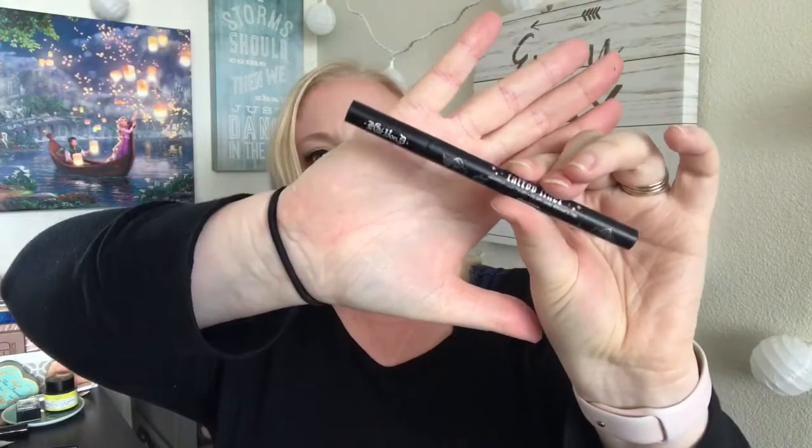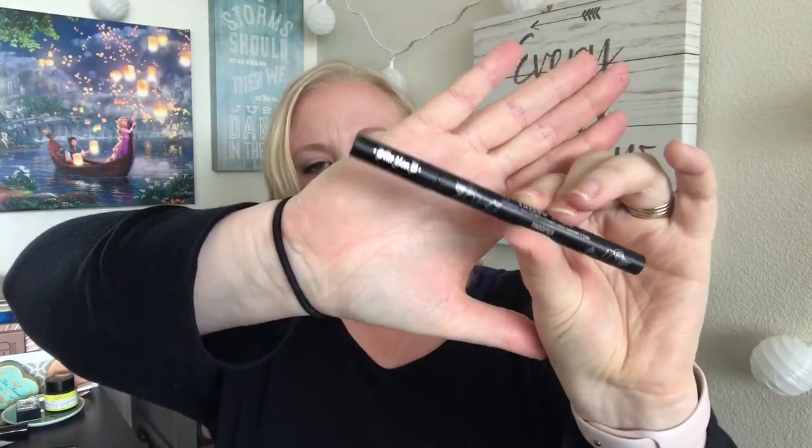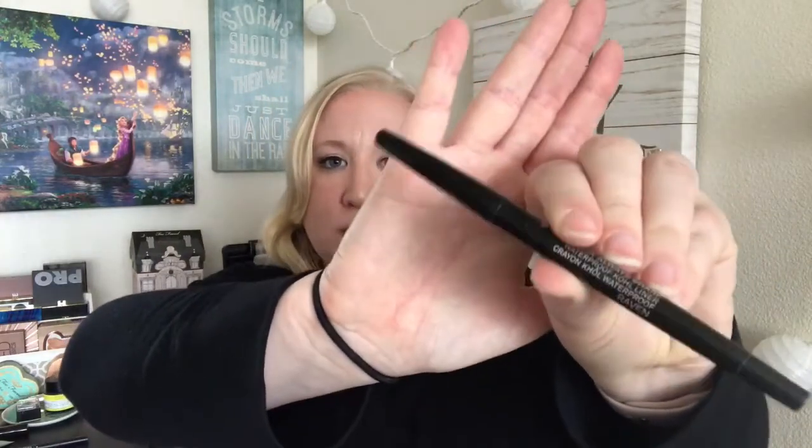For eyeliner I'm bringing my Kat Von D tattoo liner in the shade Trooper, which is black. For my lower lash line I'll bring the Smashbox Always Sharp liner in Raven, their matte black. And for mascara I'm bringing my favorite — the Flawless Definition mascara from Bare Minerals in black. It's great for separating lashes and giving them some length. That's everything going in my makeup bag!